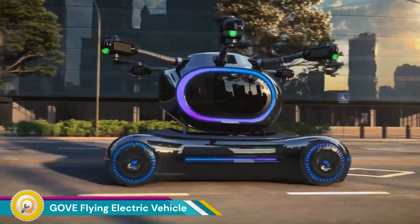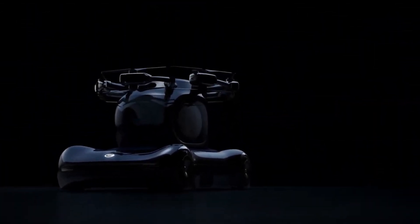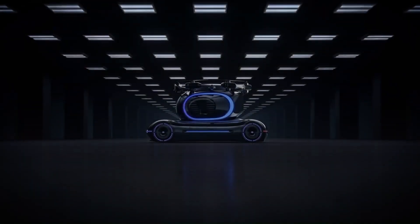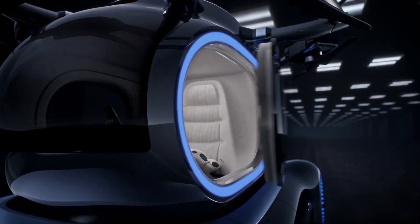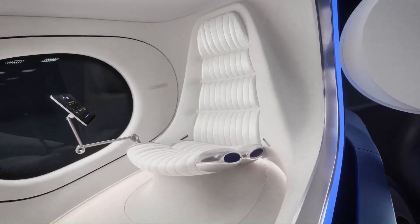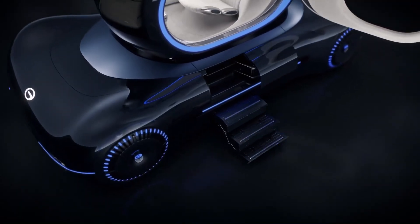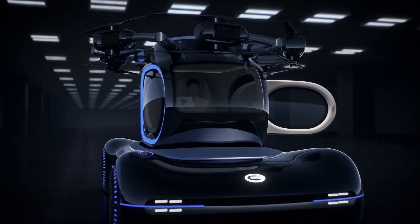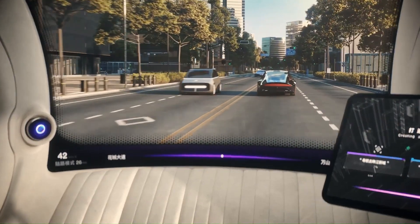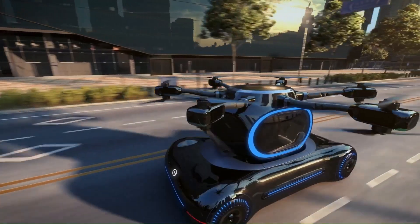The Go Flying Electric Vehicle represents a futuristic leap in personal transportation, combining the principles of electric propulsion with vertical takeoff and landing (VTOL) capabilities. This vehicle is part of a broader movement towards urban air mobility, aiming to alleviate traffic congestion in cities. It is designed as a compact, drone-like aircraft capable of carrying one or two passengers.